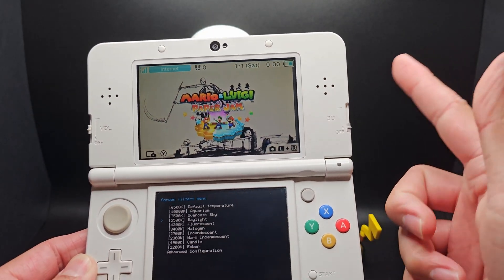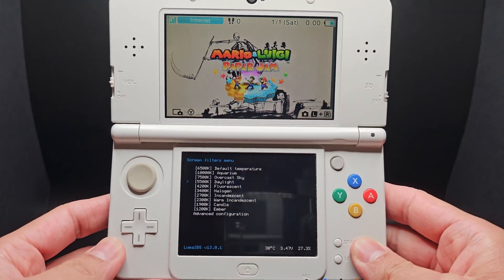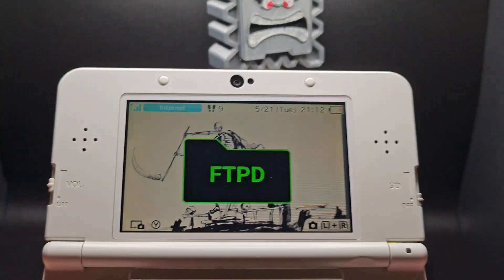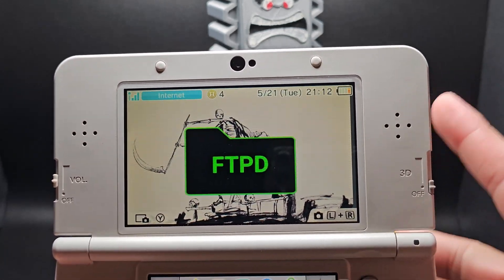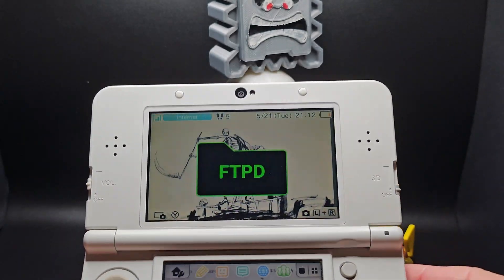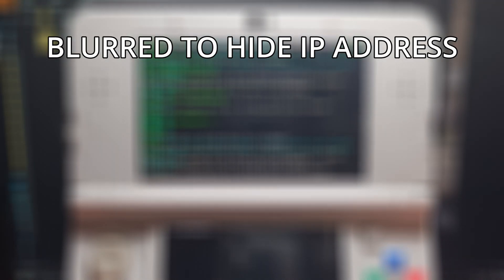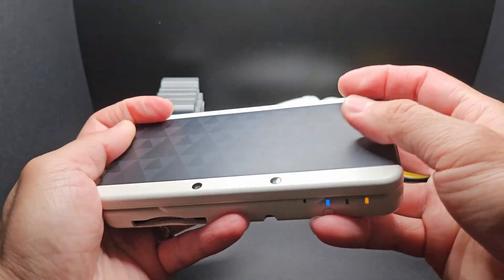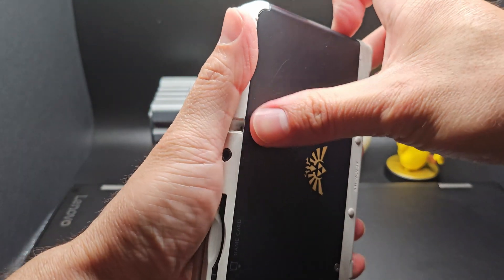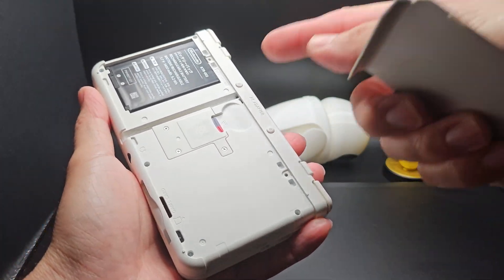An app that can save you some hassle when having to remove and insert the SD card back and forth is FTPPD. FTPPD is a file browser that lets you share your files with your 3DS through your internet. All you need to do is open the app, grab the IP address of your 3DS, then on your computer open up a file explorer and type in your IP address shown on the 3DS along with the 5000 number at the end. And voila — now you can just drag and drop your files onto your system, no more having to grab a screwdriver and take the faceplate off just to get to your SD card.